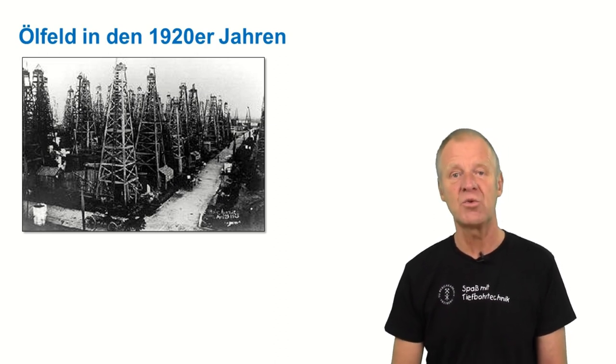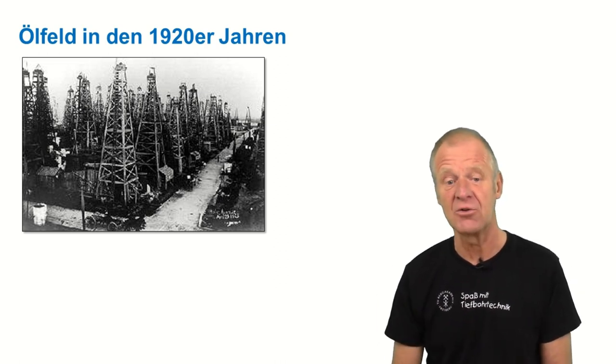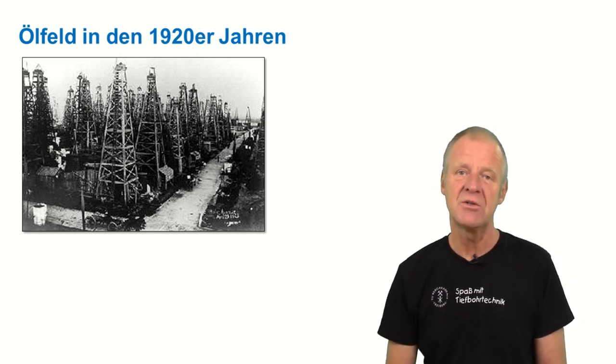Some wells produced much, while some produced less. Then the driller of the poor well got angry and assumed that the neighbors were producing some of his oil.